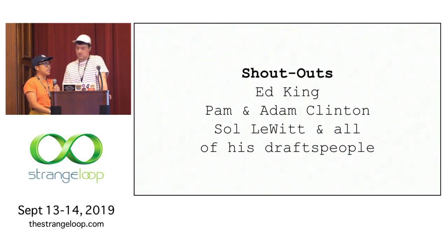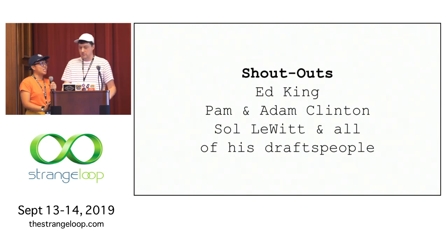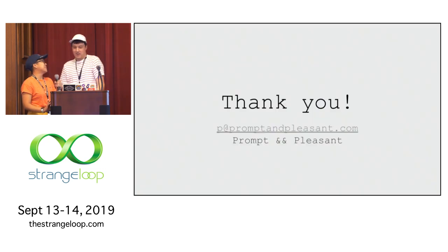Other shout outs: to my dad who helped us a little bit with the plotter printing rig, my sister and her partner for helping us focus on this project, and of course Sol and all his assistants for the core of this. Thank you.